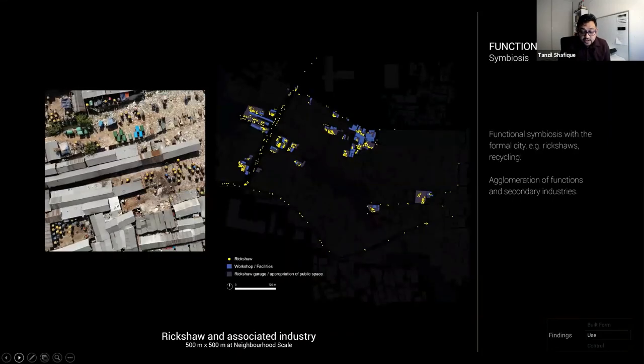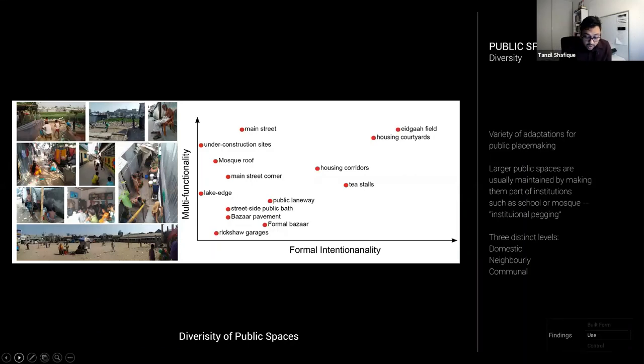Kareil houses not only people but thousands of rickshaws serving the formal city. This complementary functional relationship — a symbiosis — has resulted in large-scale rickshaw garages, particularly toward the north. These garages have spawned a secondary industry catering to their needs. In terms of morphogenesis, such garages are often the only functions suitable for freshly produced land, which are over time converted to housing as the land stabilizes.